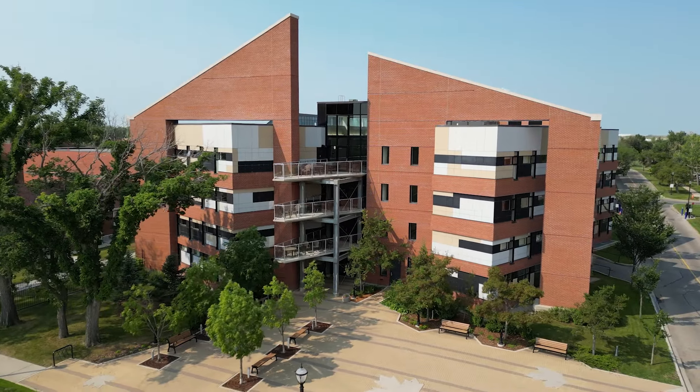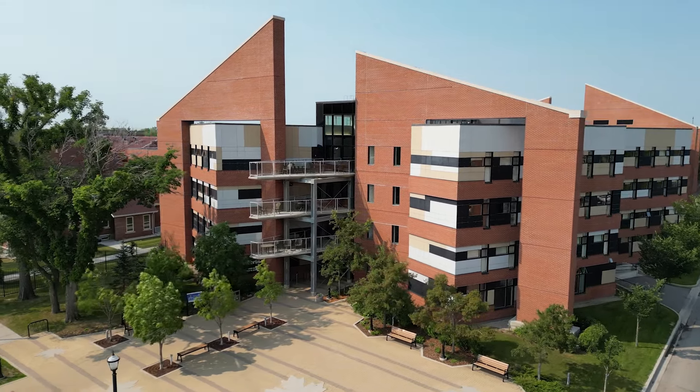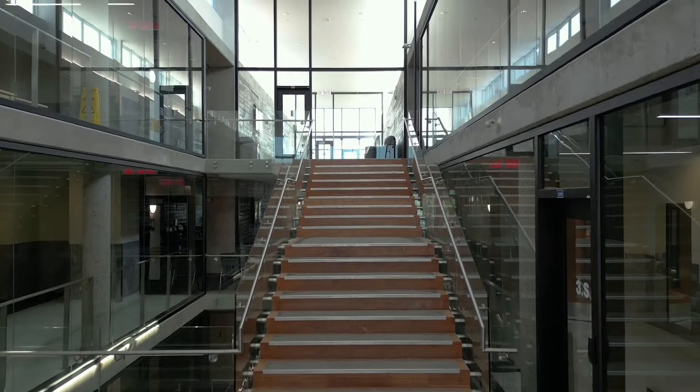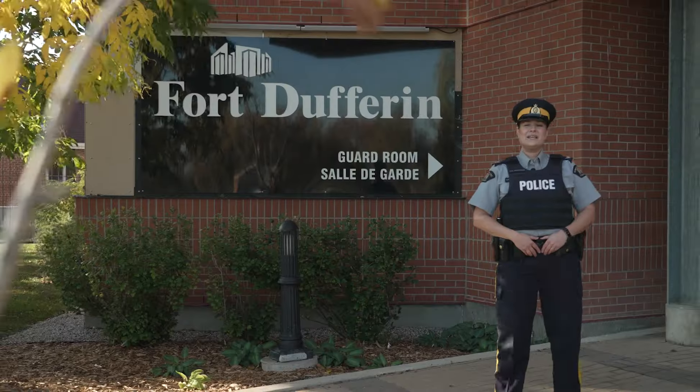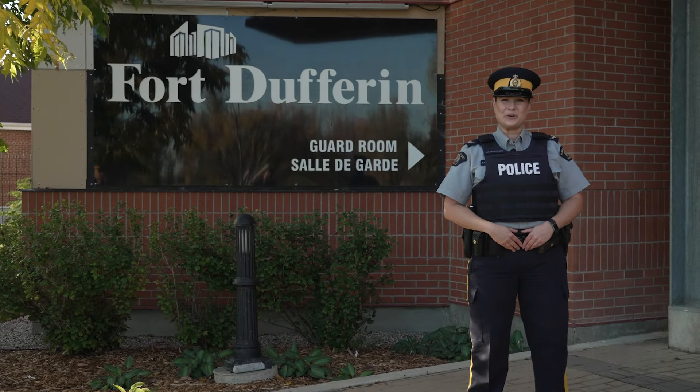One of the first buildings you will see when you enter Depot is Fort Dufferin. It is a newer structure with a more modern look and feel, but it still complements our historical buildings. This is our public-facing entrance where guests receive their visitor's pass. Let's get you signed in so we can show you around.